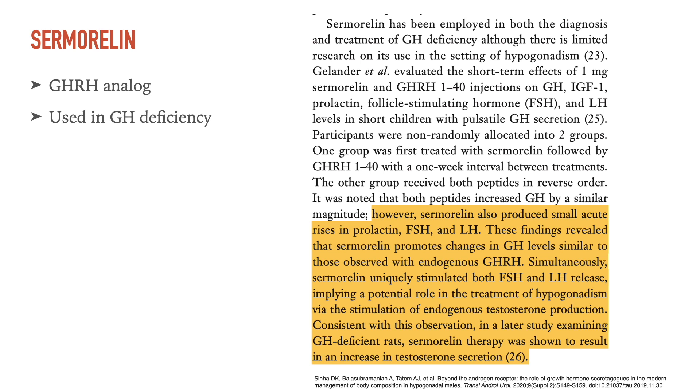Simultaneously, sermorelin uniquely stimulated both FSH and LH release, implying a potential role in the treatment of hypogonadism via the stimulation of endogenous testosterone production. Consistent with this observation, in a later study examining GH deficient rats, sermorelin therapy was shown to result in an increase in testosterone secretion.